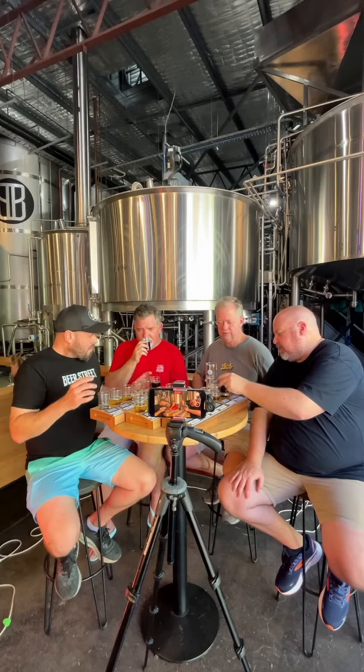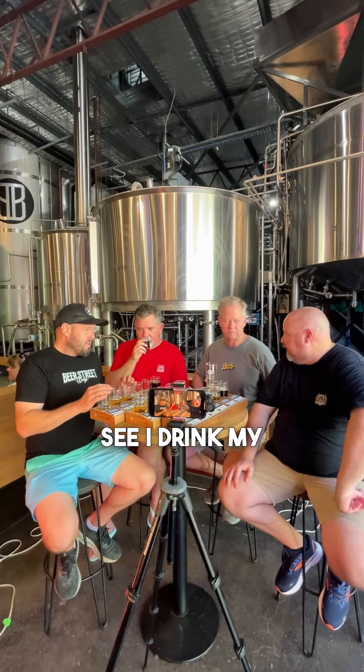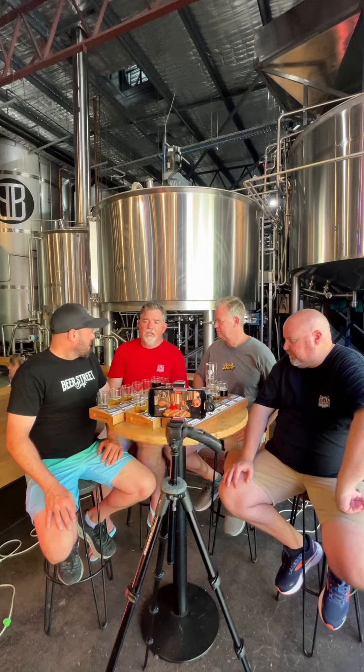Chocolate and coffee. Definitely got the roasty coffee smell. I drink my coffee black in the morning and that tastes just like that. It's just fantastic.